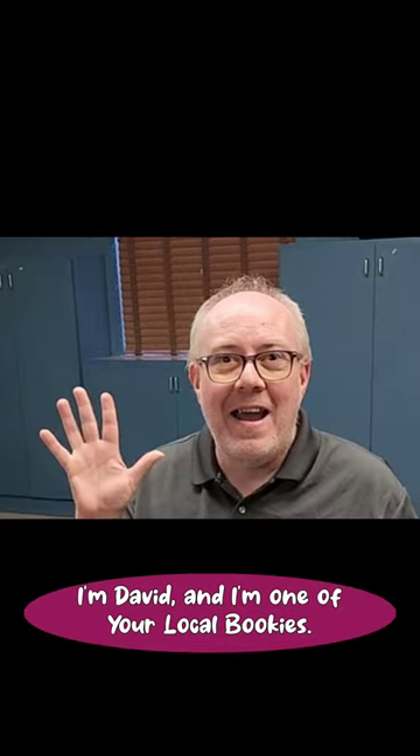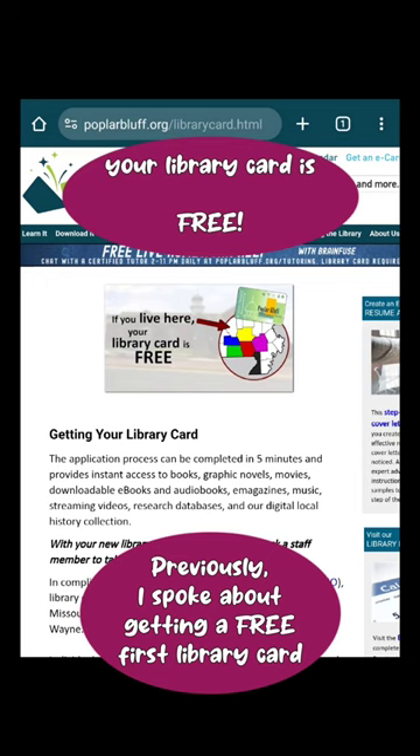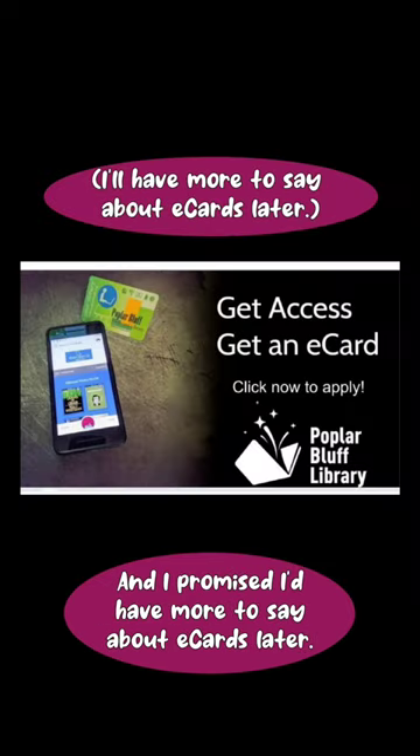Hi bookies, I'm David and I'm one of your local bookies. Previously, I spoke about getting a free first library card if you live within the service area of the Poplar Bluff Library, and I promised I'd have more to say about e-cards later — and later is now.